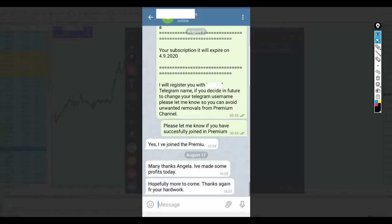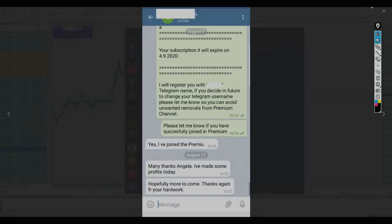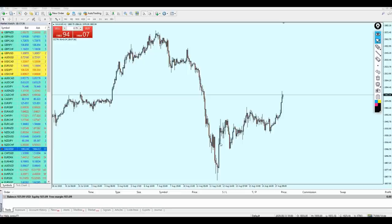That holiday was really very helpful and useful for me and Angela. We came back very refreshed and ready for profits. If you wish to join the Extreme Trader Forex Signals group, please contact Angela. You can find her contact details in the description below this video. Contact her today and hopefully we will see you there. Let's start right now with the live trading session.